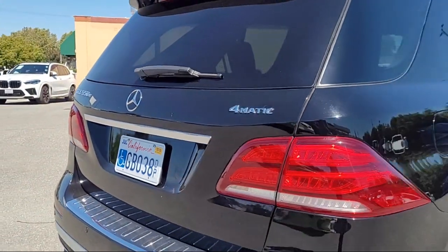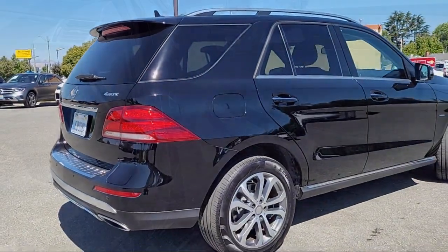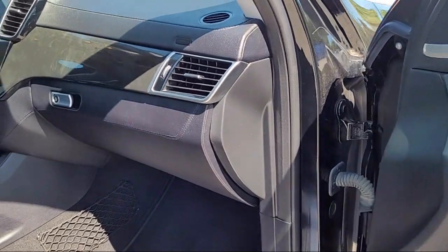When you have found a vehicle from our great selection that is right for you, give us a call or stop by, and let us show you what excellence in customer service looks like.